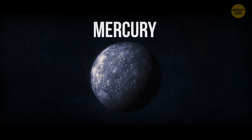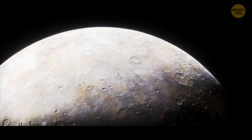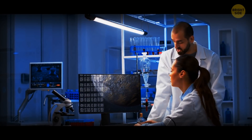Mercury is a few billion years old. In 2016, scientists discovered some abnormalities on the planet's surface showing that it's getting smaller. After more research, they found out that Mercury hasn't finished cooling down yet.